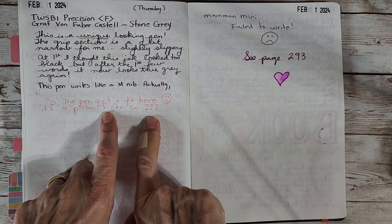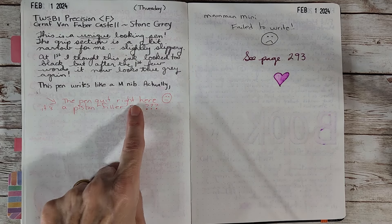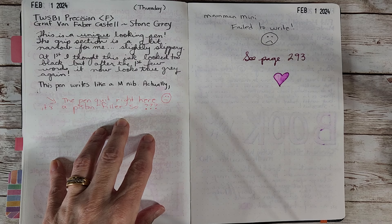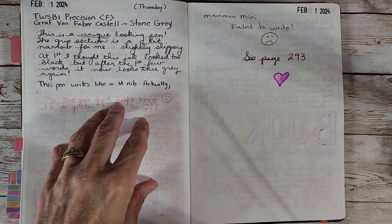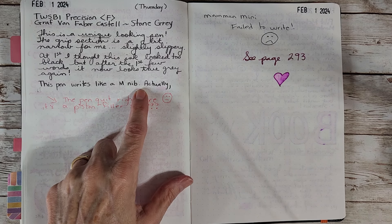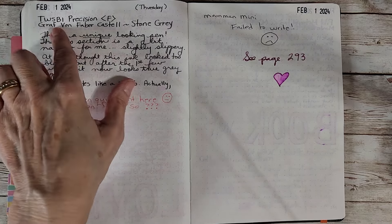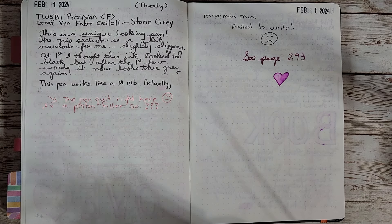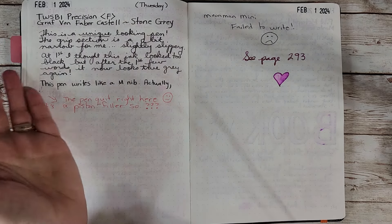Now the two incompletes. The Twisbee Precision rode along and then quit — strange for that ink in a Twisbee. It's a piston filler and I was right out straight busy. I revisited it but couldn't get anything to come out, so I gave it a good cleaning. I'm looking forward to trying it again with a different ink — maybe the Waterman Serenity Blue — now that it's been cleaned well.